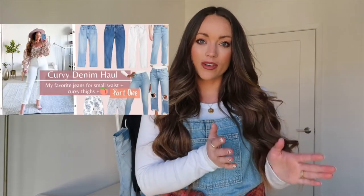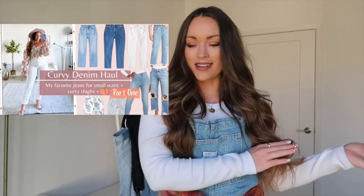I'm back with another video. I hope you were all doing incredibly well. It is Wednesday and I am so happy to be back with my curvy denim haul part two. If you missed the first haul, I posted that this past Sunday. You guys often ask for denim recommendations or what jeans I wear and what brands.